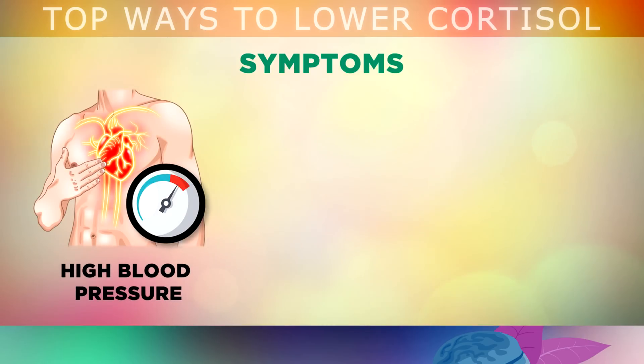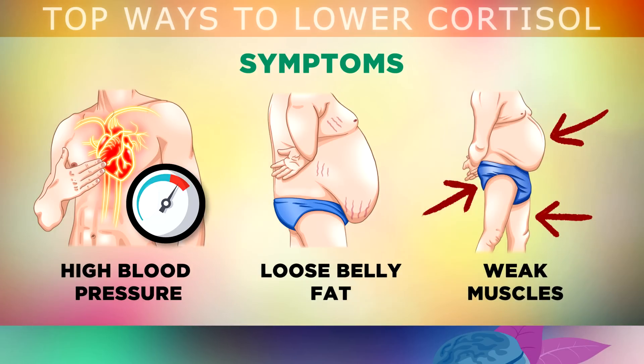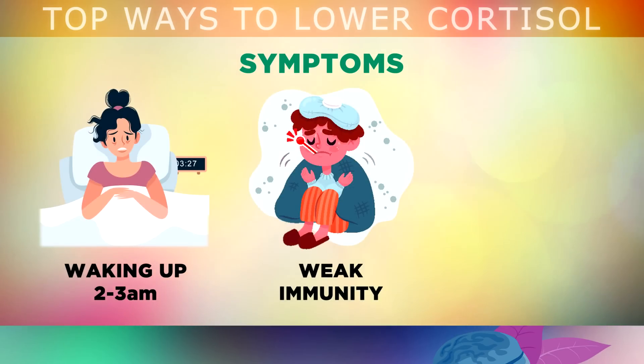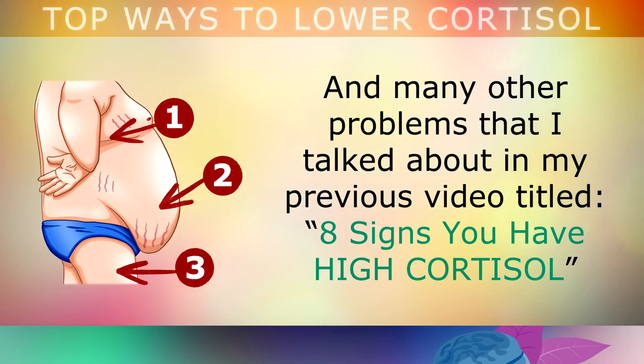Such as unexplained high blood pressure, the formation of loose belly fat that hangs over the front, muscle weakness especially in the legs and buttocks. You may wake up between 2-3am struggling to sleep and overthinking. High cortisol can weaken your immune system, making you more prone to illness. It can trigger acid reflux and heartburn, and many other problems discussed in a previous video called 8 Signs You Have High Cortisol.